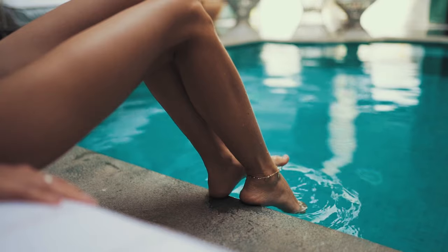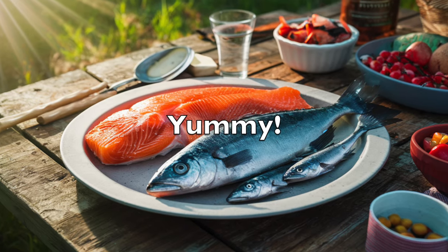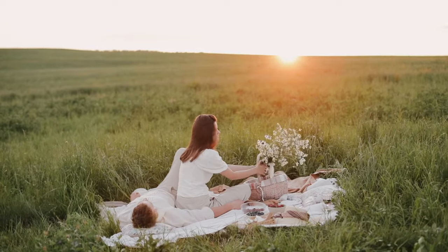While natural sunlight remains the best source of vitamin D, incorporating fatty fish like salmon and mackerel, fortified dairy products, sunlight-exposed mushrooms, and egg yolks into your diet ensures adequate intake. Prioritizing vitamin D intake can fortify circulatory health in your lower extremities.